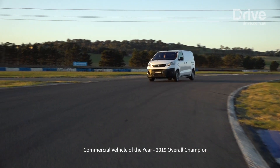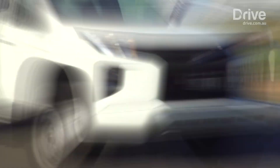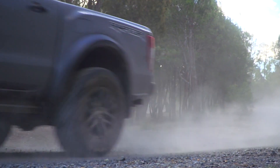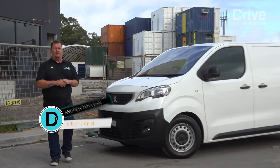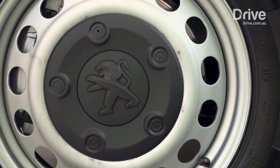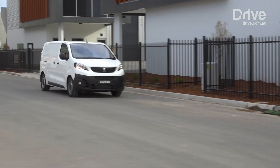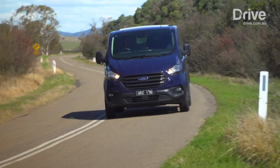The Peugeot Expert takes out best medium van, the Mitsubishi Triton GLX best single cab work ute, the Volkswagen Amarok Core V6 best dual cab work ute, and the Ford Ranger Raptor best recreational ute. But the hardest worker of this bunch, and 2019's commercial vehicle of the year, is the all-new Peugeot Expert. The Expert is exactly what it says — an expert when it comes to being a hard-working van, and its victory here wasn't an easy one, as it ousted the updated Ford Transit Custom that took out last year's overall award.